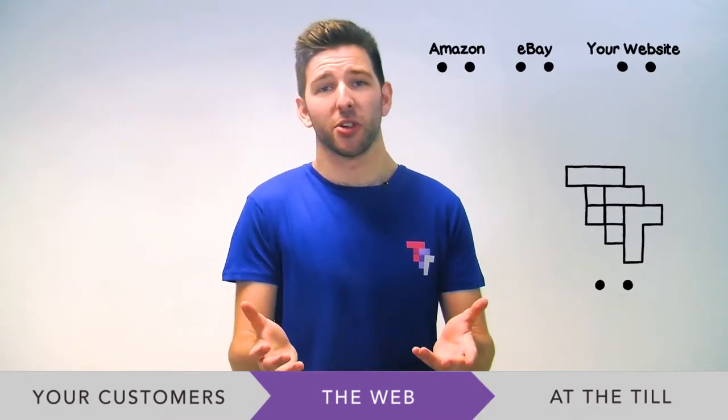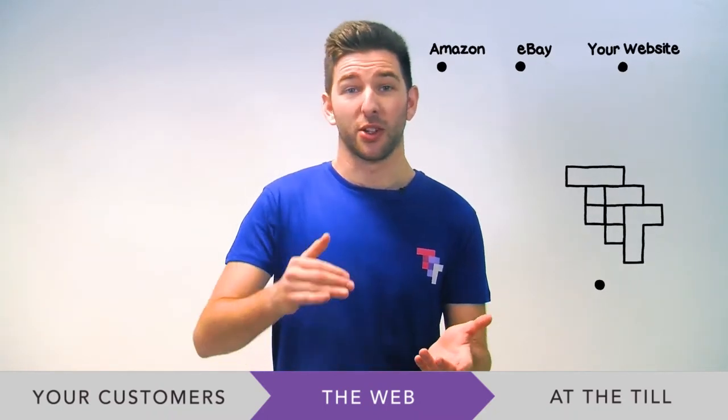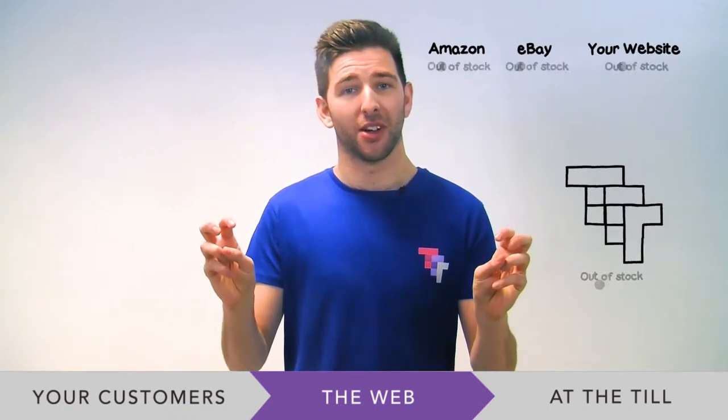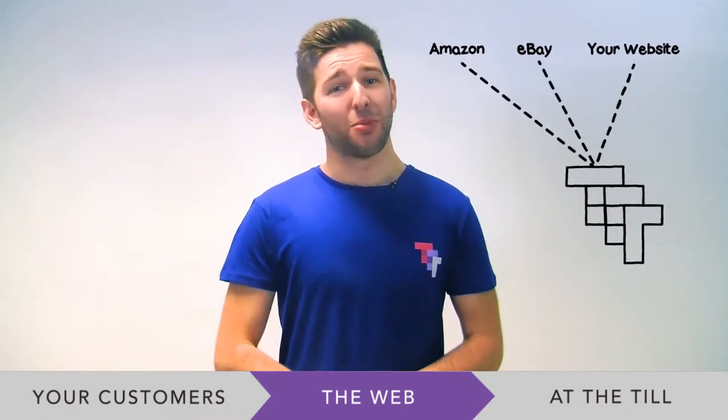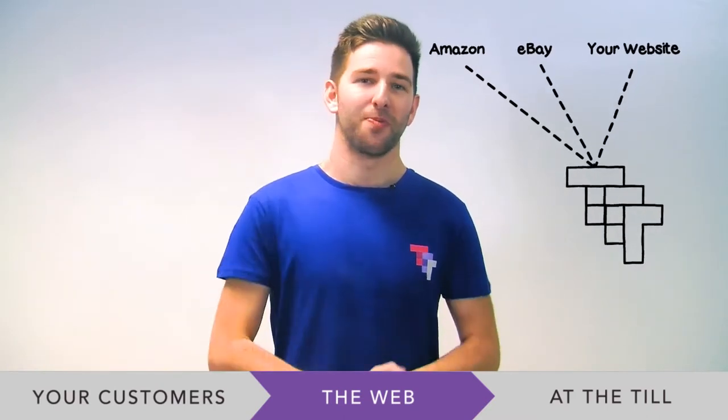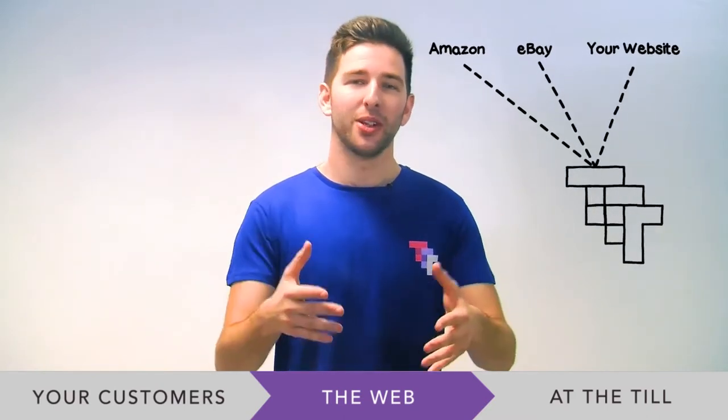So for example, if you've sold the last of a product, all channels will now display that product as out-of-stock without you having to do anything. It gets better — all web orders come into just one place, and that's Top-to-Toe. eBay, Amazon orders — all in Top-to-Toe.